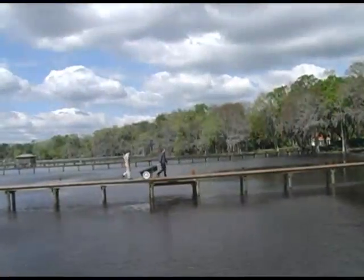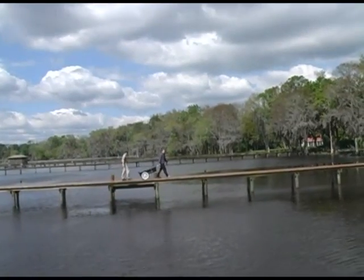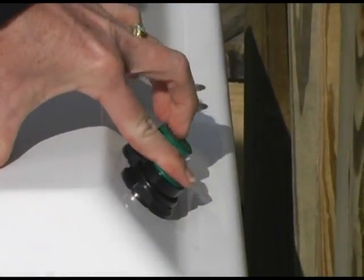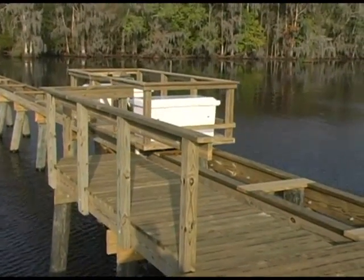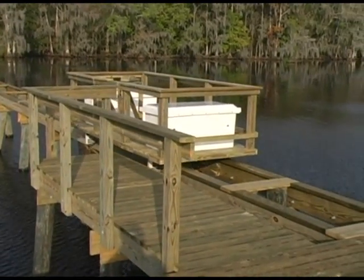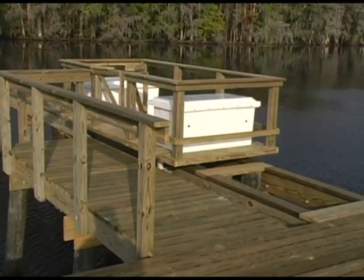The Dockrider eliminates the need for repeated trips to and from the boat. With the touch of a button, everything arrives in one trip. The Dockrider can carry 1,000 pounds. In addition, supplies can be transported along the dock automatically using the Dockrider's remote control feature.